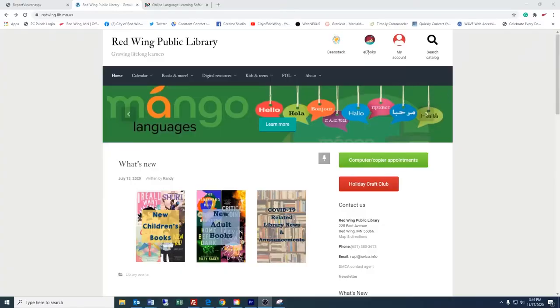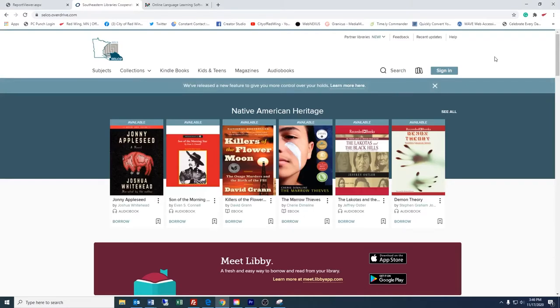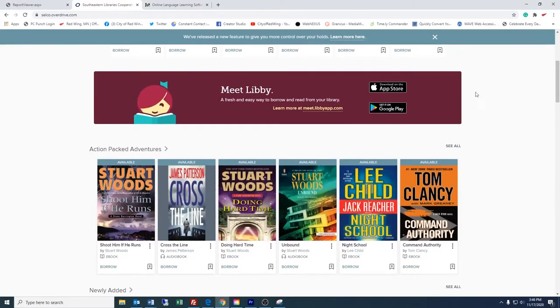Another thing this library card can get you is access to e-books, audiobooks, or magazines using OverDrive or Libby. You can access OverDrive from the RWPL website or Libby on your phone or tablet device. It's free — you just need a library card.